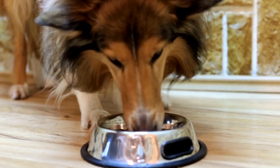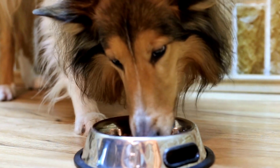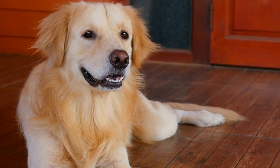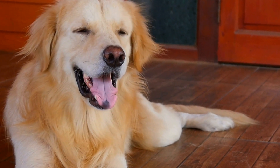However, with proper training and guidance, we can teach our dogs to be calm and supportive during this difficult time. In this video, we will explore various techniques and tips on how to train a dog to be calm during chemotherapy for cancer treatment.